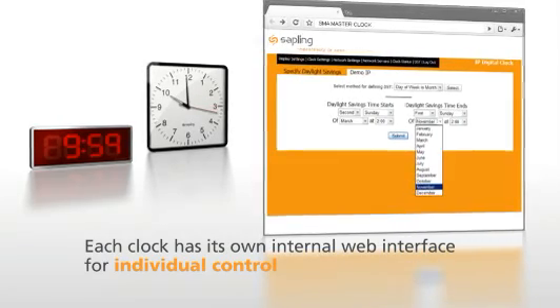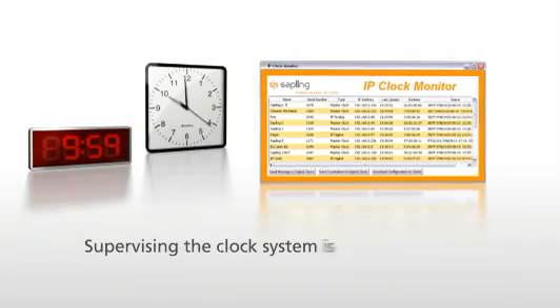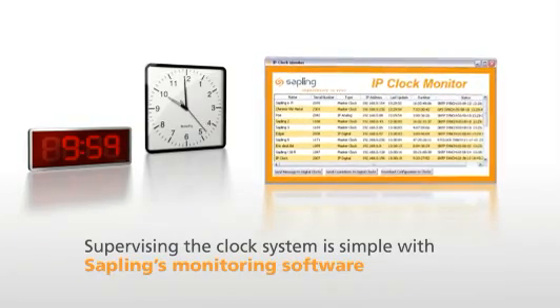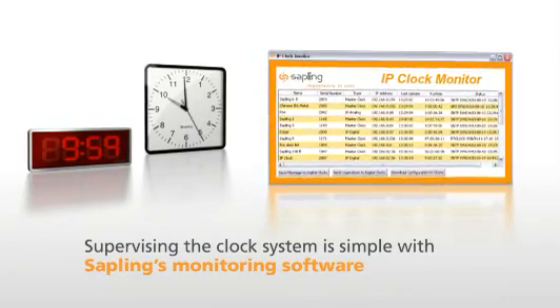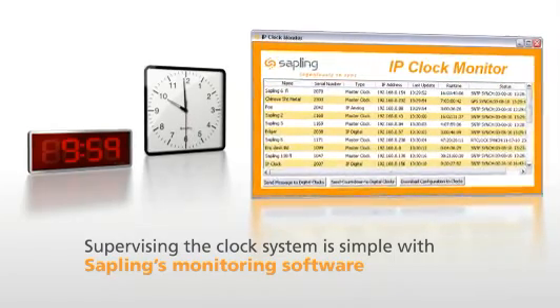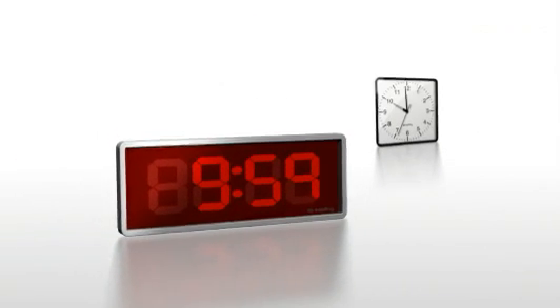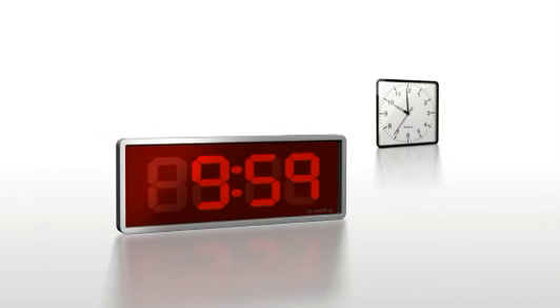Features include time zone offsetting and domestic and international daylight savings time. Supervise the clock system with Sapling's monitoring software, which allows you to view the status of each individual clock in the system, as well as make system-wide changes to settings or features. With a wide variety of options to choose from, Sapling's IP system is a perfect fit for your application.